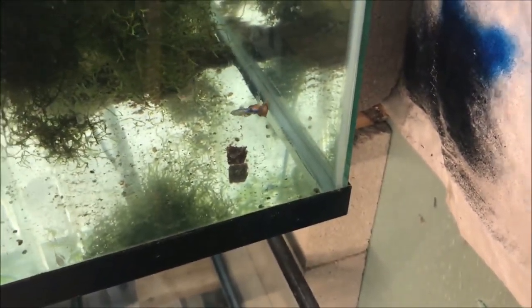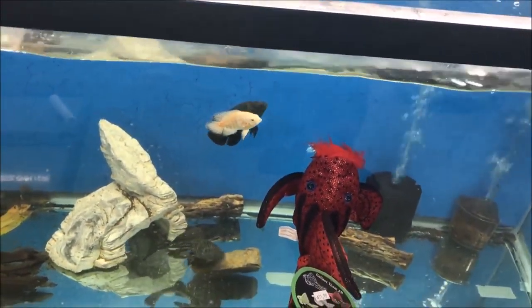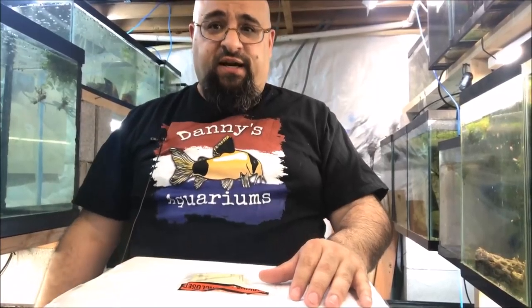Thank you for watching the frozen blood worm spectacular! You guys are just kind of checking it out, seeing what's up. I bet it's already gone in these tanks — yep, gonzo. You can see a little bit in the corner left — just annihilated the blood worms. I dropped two in this tank and I don't see any. Oh, maybe right there — there's a cube, it sunk. I put one in the red dragon tank — see it? It sank to the bottom. One in the purple tank too.